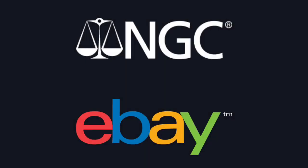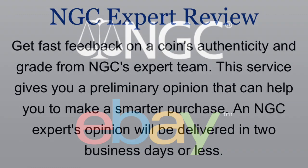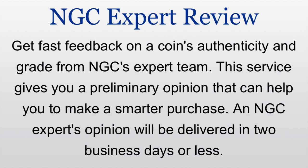So you have NGC, one of the most respected companies to have your coins graded. And you have eBay, one of the largest, if not the largest, online auction sites in the entire world. So now they're joined together, they're going to work together to help you as a buyer, make sure that your coins are authentic, and suggest a grade to you.